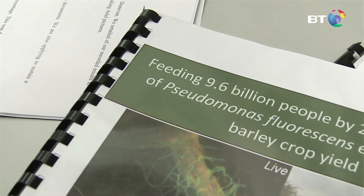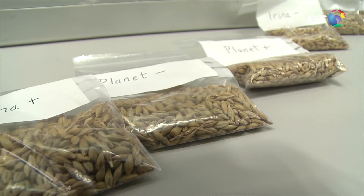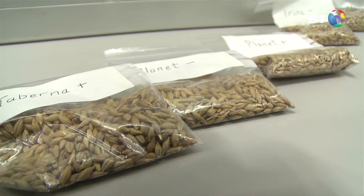This is a natural bacteria. We got this from elephant grass. It promotes growth in a plant and it makes phosphorus more accessible to the plant by releasing acid, which solubilises the phosphorus.